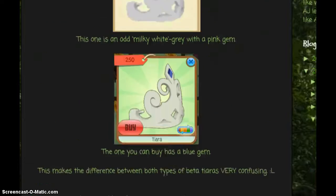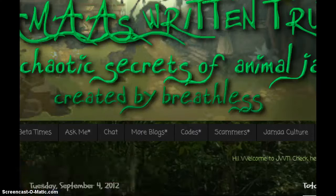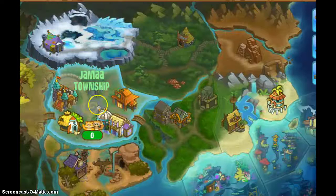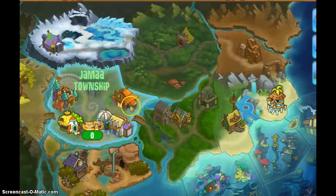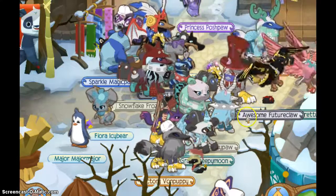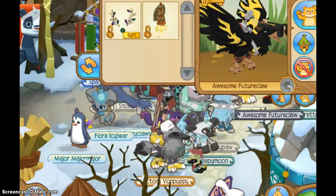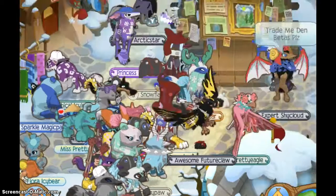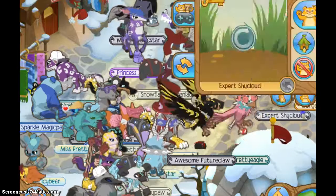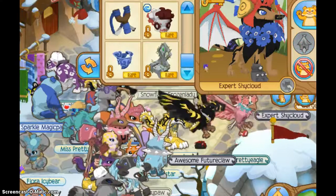That's all really. But if you do see somebody with this tiara, of course you can find it. But if you do find somebody and they have the right tiara, don't get confused — it's still rare. Just don't get confused. If you do, you could end up losing really good items.